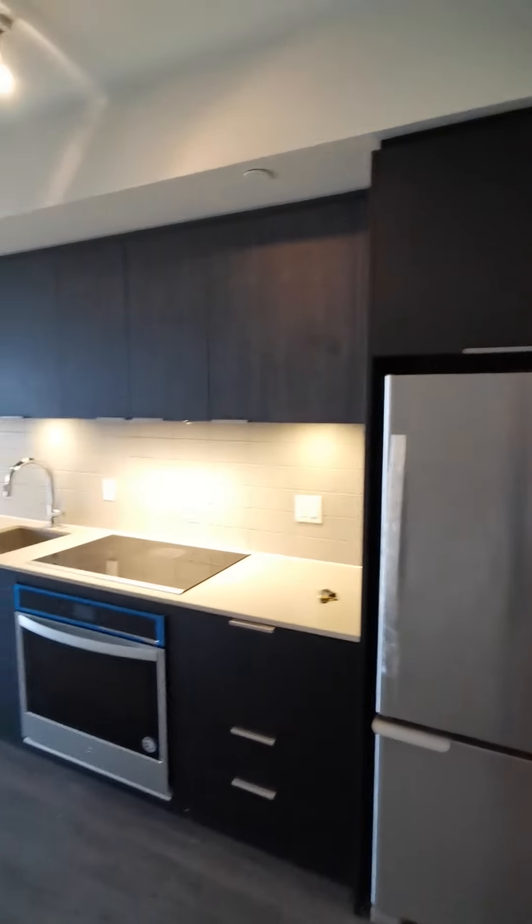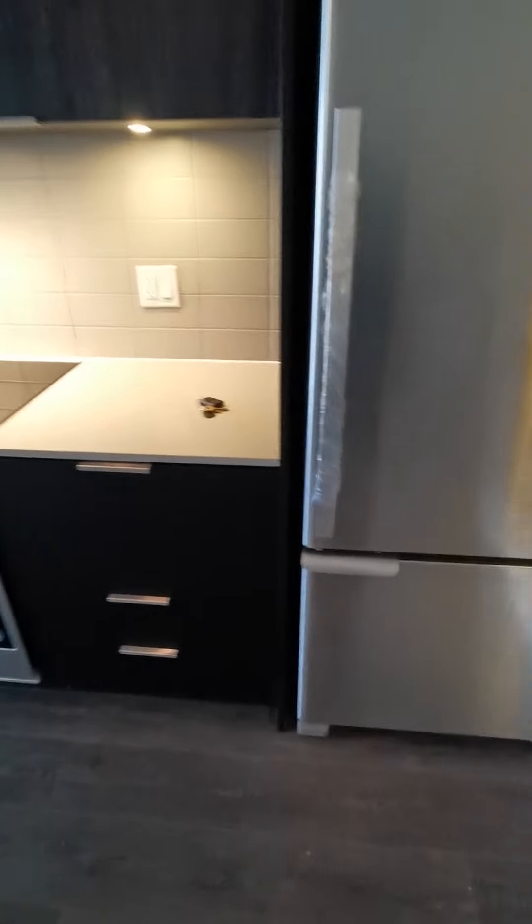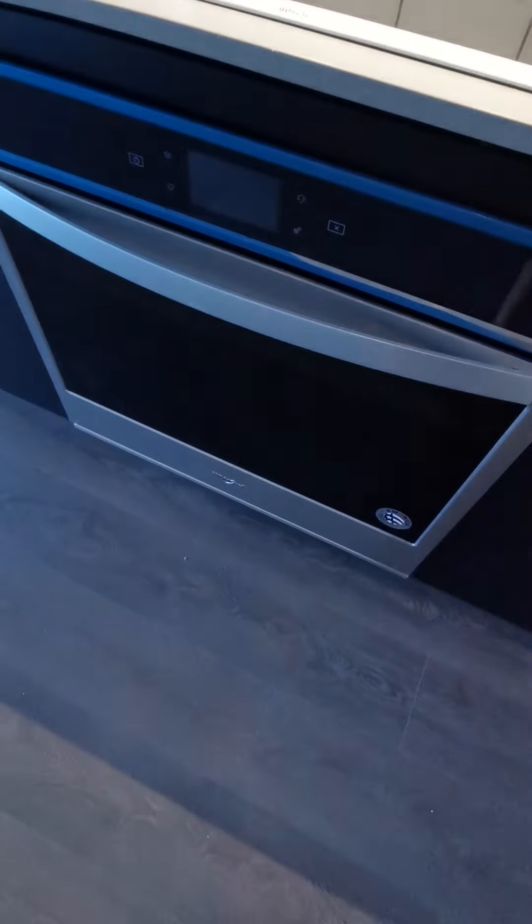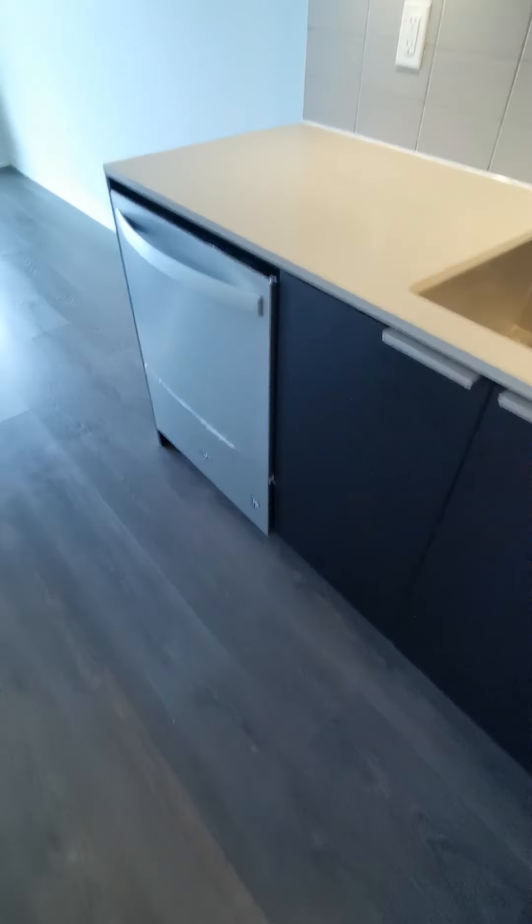Kitchen area has a fridge, microwave, cooktop, oven, and a dishwasher.